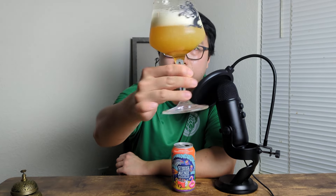Got some floaties in there — oh, a good amount of floaties. I think you guys can see that. Anyway, it comes in a really light straw, a light gold color, full-on opaque. Yeah, pretty hazy. It's pretty good for a hazy IPA.